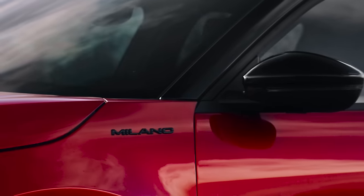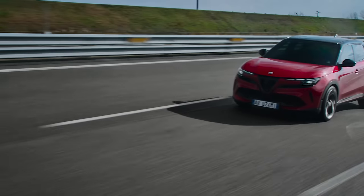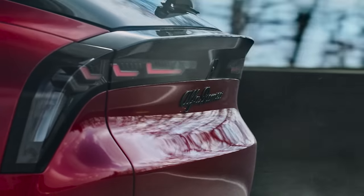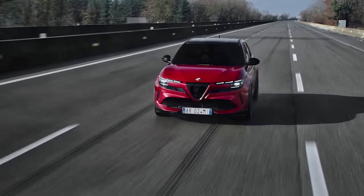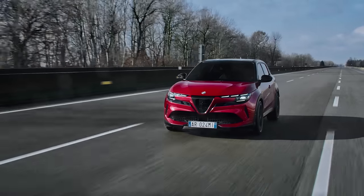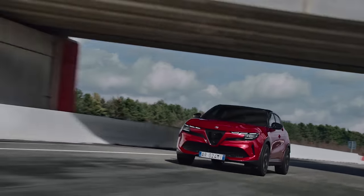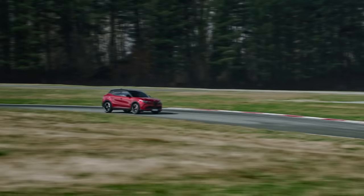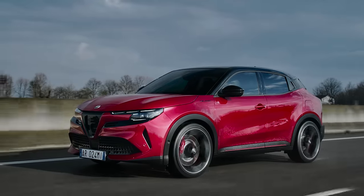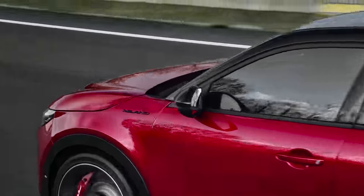The electric Milano uses a 54 kilowatt-hour battery pack, the same one found in the Abarth 600E and the Jeep Avenger. It's available in two variants, with either a 154 bhp or 238 bhp power output, and a single motor driving the front wheels. Alfa claims a range of 250 miles, though if the Avenger is anything to go by, that's likely to be closer to 200 in the real world, although we've seen 4.1 miles per kilowatt-hour from that car. This being an Alfa Romeo, the priority might be elsewhere.